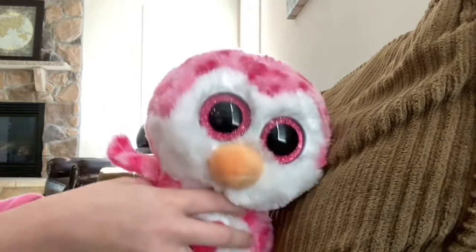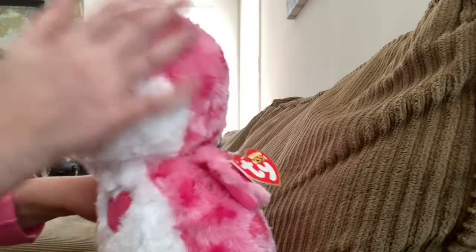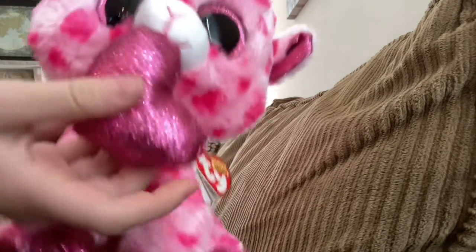This one is definitely a 10 out of 10 — I love her so much and I'm just so excited. The last but definitely not least beanie boo I got is the medium Sweetums. I love her so much.